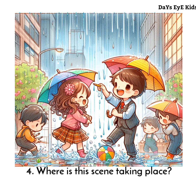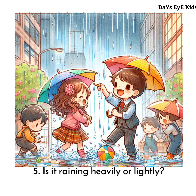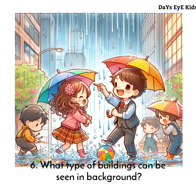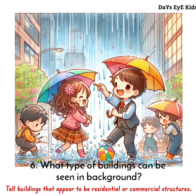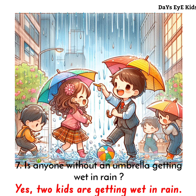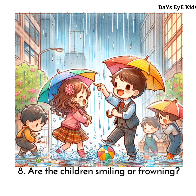It appears to be raining heavily. In the background, there are tall buildings that appear to be residential or commercial structures. Yes, two kids are getting wet in the rain. The children are smiling and laughing.